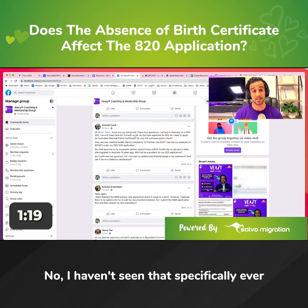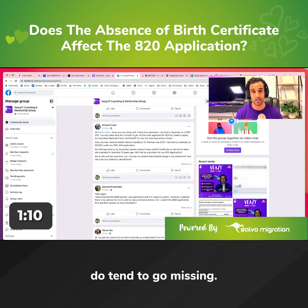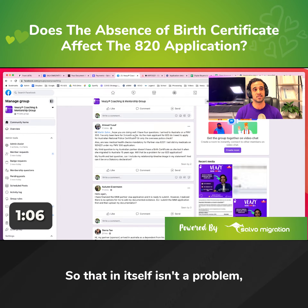No, I haven't seen that specifically ever be a critical issue. It's not uncommon for Australian sponsors not to have all of their documentation. Things do tend to go missing, especially things like birth certificates. So that in itself isn't a problem.